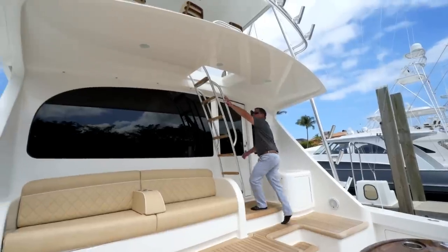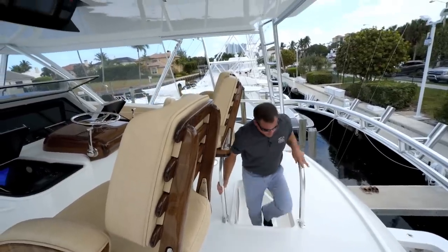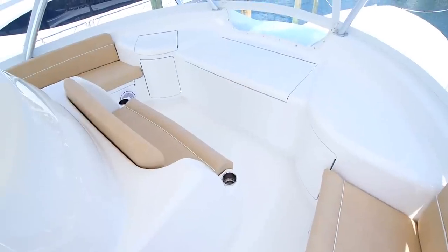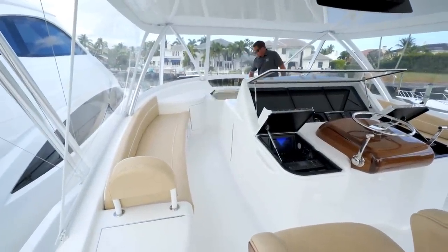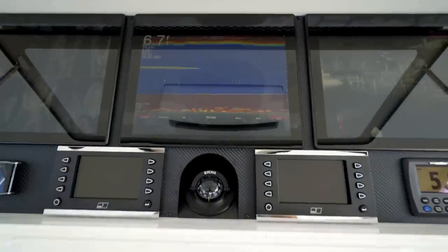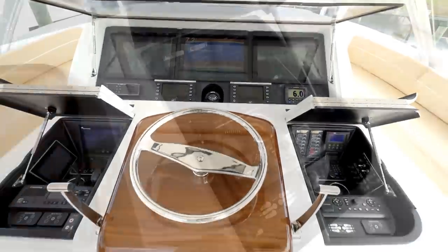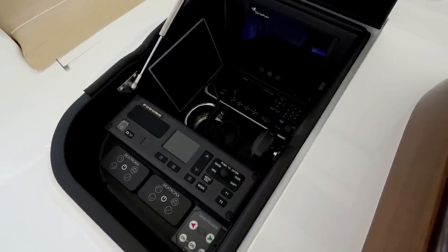Now we're going to go up the ladder and take a look at the bridge. As you can see, the bridge on the 72 is tremendous. We have three helm chairs, three bench seating areas — one looking forward — a very large deep freezer located all the way forward, as well as a wash down and storage below. The state-of-the-art electronics package includes three glass monitor screens, two VHF units, a stereo controller, and another Octoplex screen also located up here.